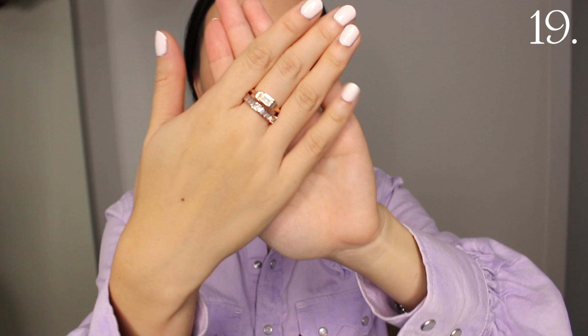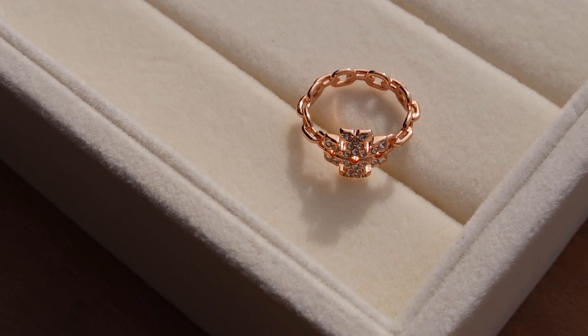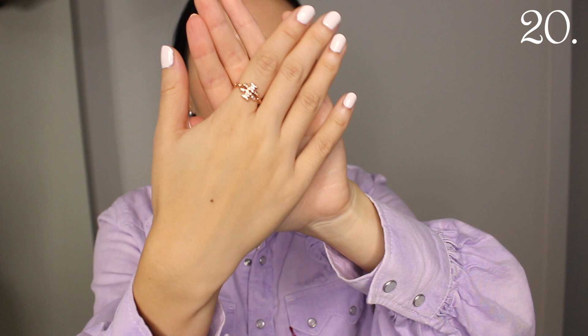I should really wear my rose gold pieces a bit more. The last rose gold piece I have is this Tory Burch ring with the logo, diamante detail, and chain design. I love how subtle the logo detail is; it looks really beautiful and feels so comfortable. I have quite a few Tory Burch jewelry pieces and they have lasted me very well.